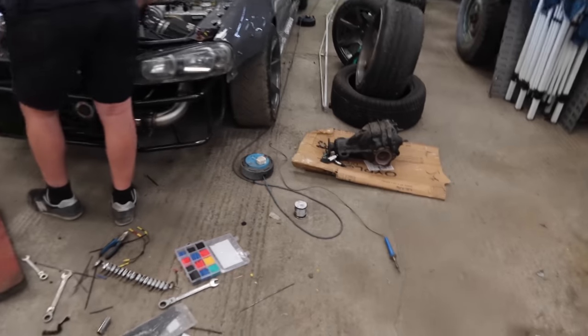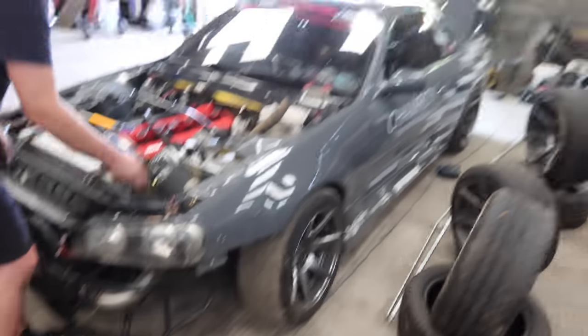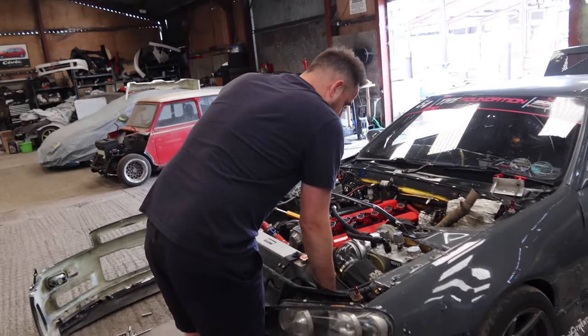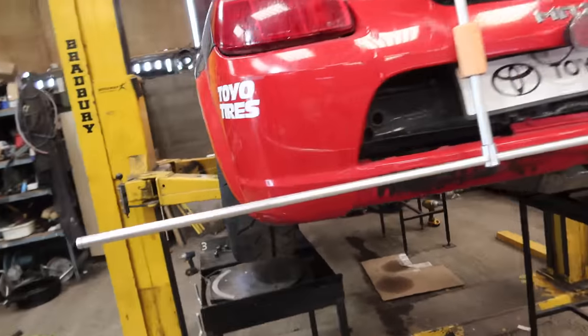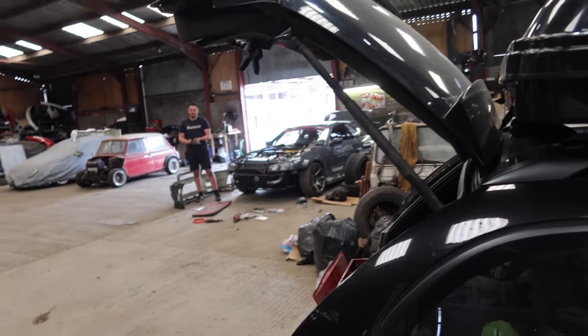Is that the diff we're not going to fit? Yeah. I think if we are running the welded diff, then the negative camber at the rear becomes a bit more important. Let's get cracking. Right, let's get this checked - it looks all right, I'm sure it'll be fine. We'll get it checked and then we can get the Skyline on and put some rear camber in.